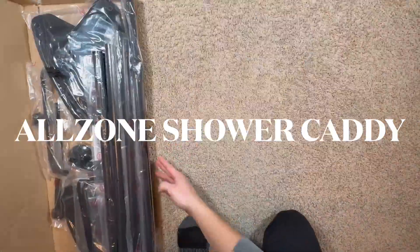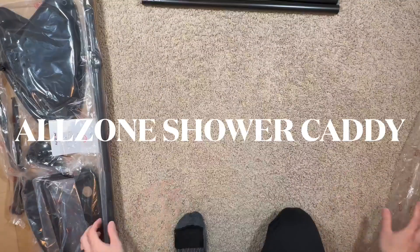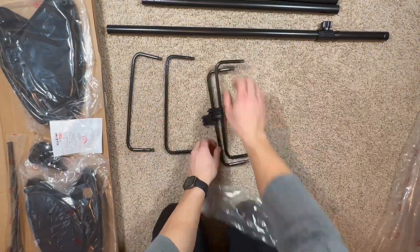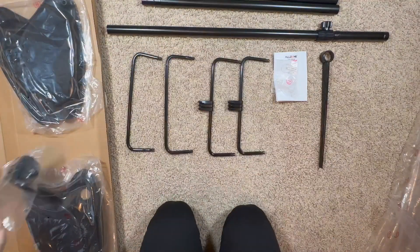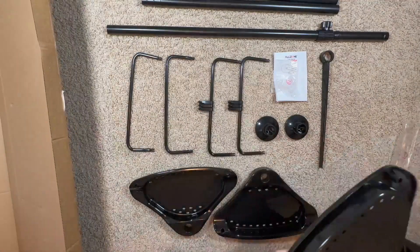Today we'll be looking at the rust proof shower corner caddy by Allzone. This caddy is constructed with rust proof stainless steel poles and solid plastic shelves, which can easily be installed in your bathroom and shower. It's a breeze to assemble and fits any height within 56 to 114 inches, thanks to the included poles that allow for easy adjustment without cutting.